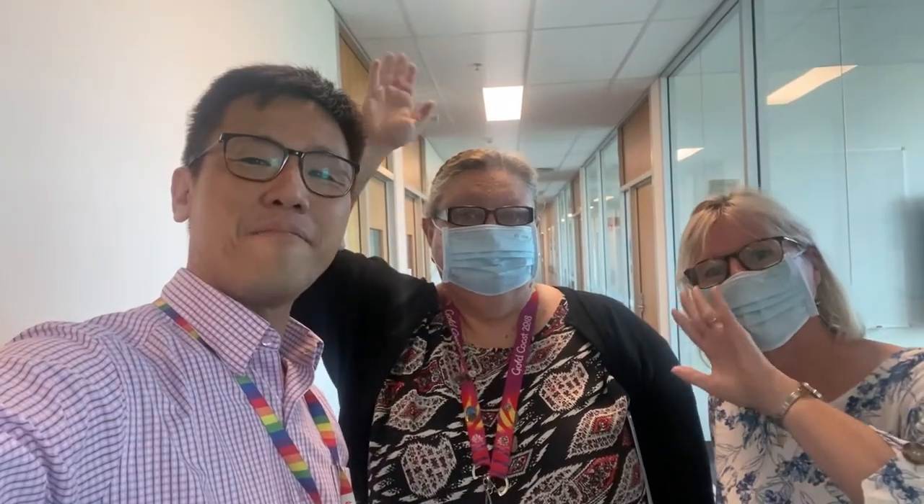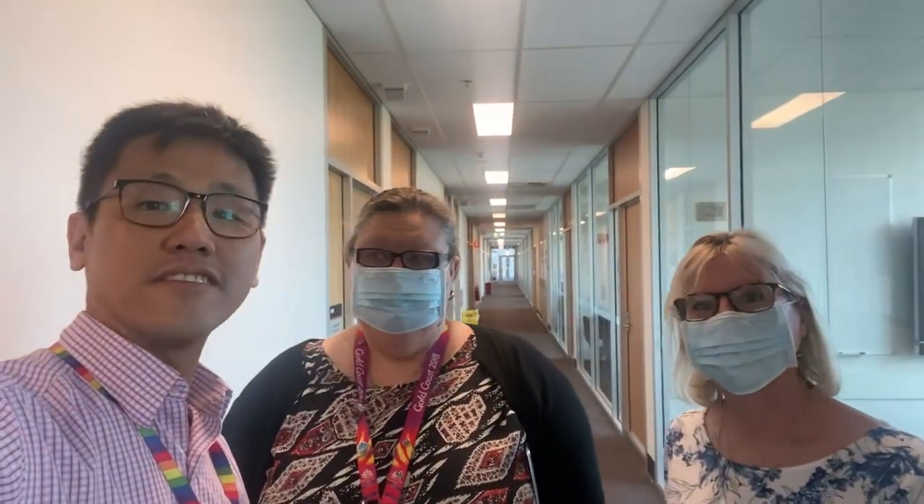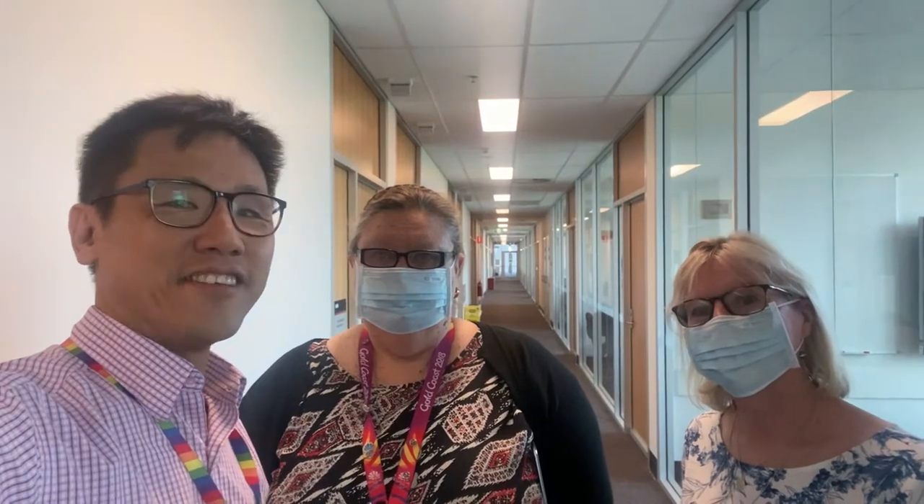Hello everyone. We've got Barb and Linda with us and as you can see we're at the PBL corridor. This video is about how you do your Year 2 OSCE at G40. Without delay, we'll start the process on the day.